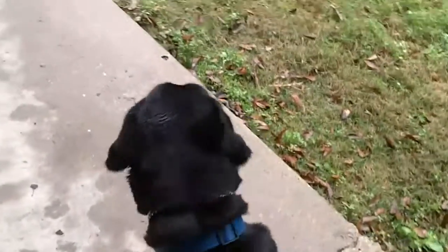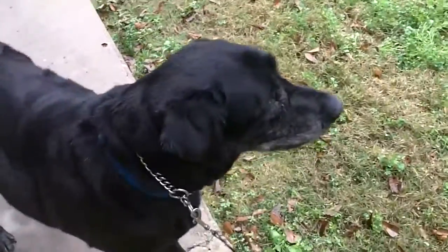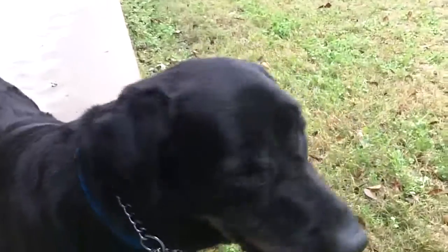He probably came from a family. He's somebody's dog who got thrown into the system, and he's looking for another family to go live with and have his forever home — to enjoy the remaining years of his life. He's made somebody a great family pet.